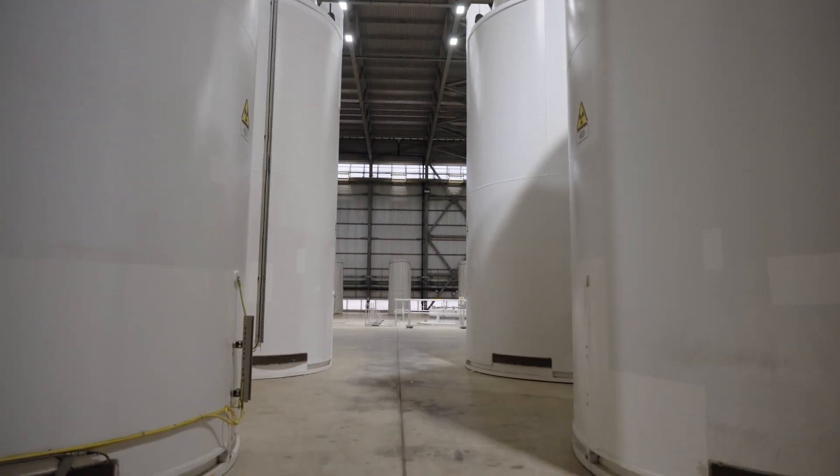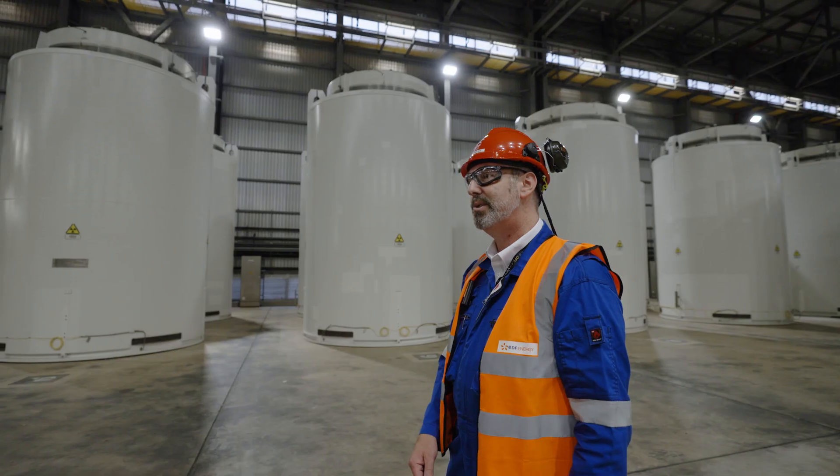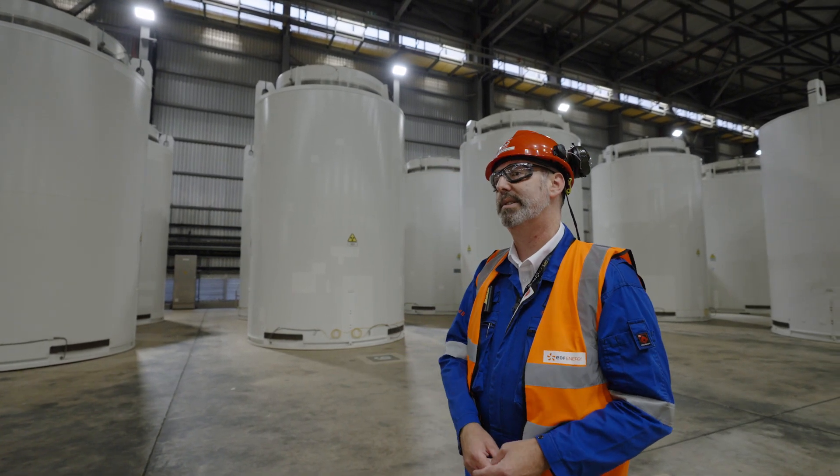For this dry store, we have made a safety case to store the fuel for a hundred years if we need to — as long as we need to — until the fuel can be taken out and then either sent for final disposal or possibly even reprocessed.